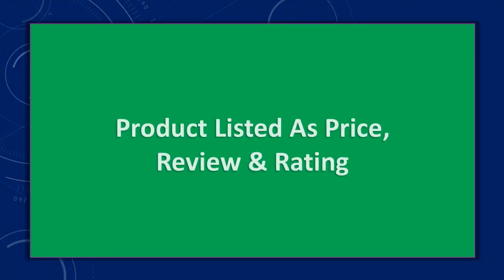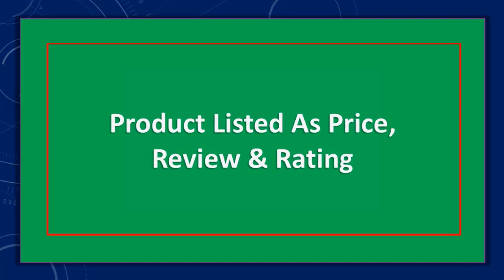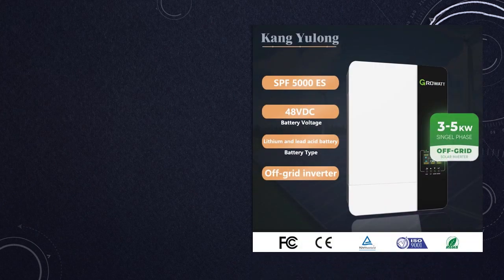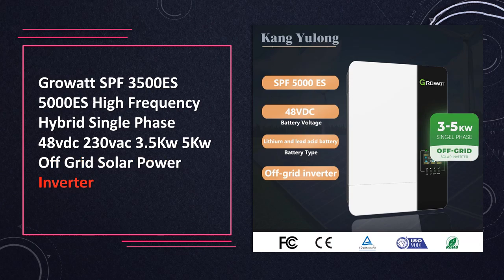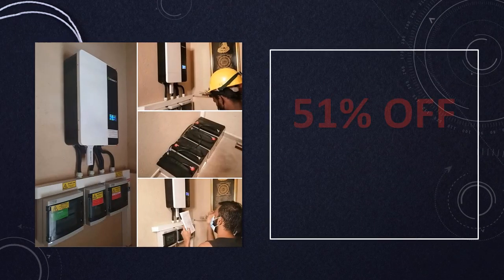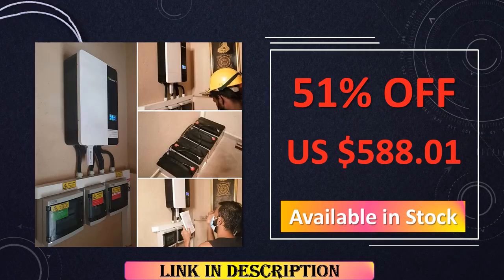Products are listed by price and review rating. At number 10: GrowWatt SPF High Frequency Hybrid Solar Power Inverter. GrowWatt's SPF series offers high-frequency hybrid solar inverters with power capacities ranging from 3.5 kW to 5 kW, featuring 48V DC input and 230V AC output. These inverters are designed for off-grid solar systems, providing reliable power conversion and seamless integration.